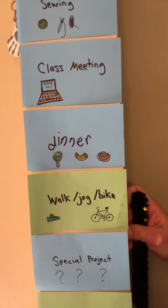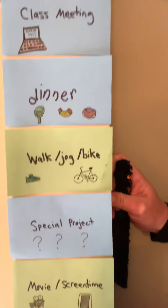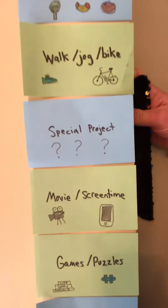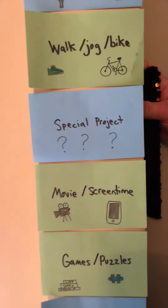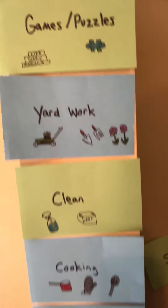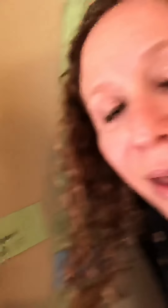My husband's going to take them for a bike ride in just a little bit. Special project — you never know what mama might come up with. We sometimes just need some screen time or watch a movie, game, sketch, puzzles, yard work — family favorite — cleaning, one of my favorites, and cooking. They've been into helping me cook, and Amelia's been doing ballet classes online twice a week as well.